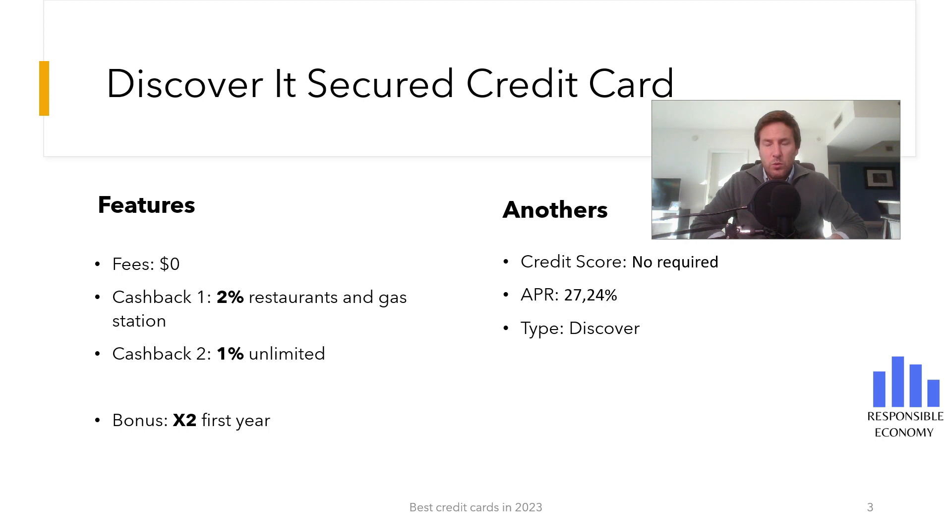It is not necessary to have a credit score to apply for this credit card. The interest rate for deferring payments is 27.24%, and this interest rate may vary depending on the purchase made.